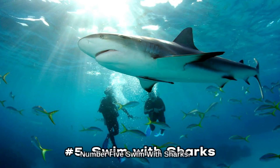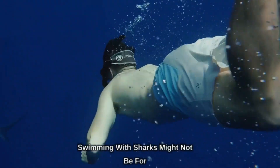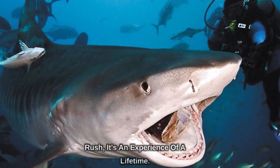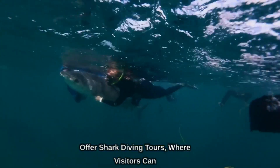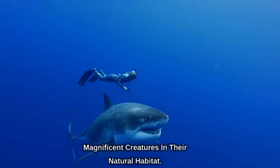Number 5: Swim with Sharks. Swimming with sharks might not be for everyone, but for those seeking an adrenaline rush, it's an experience of a lifetime. Oahu is home to several companies that offer shark diving tours, where visitors can get up close and personal with these magnificent creatures in their natural habitat.